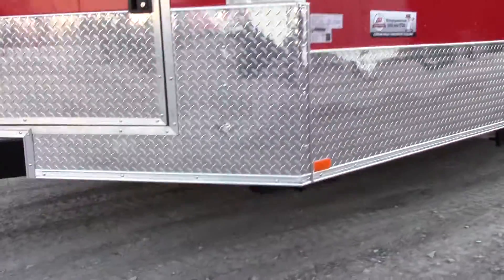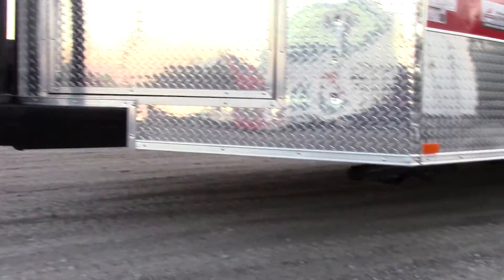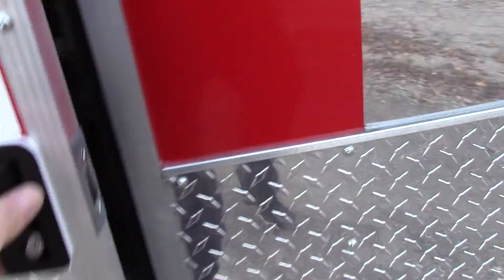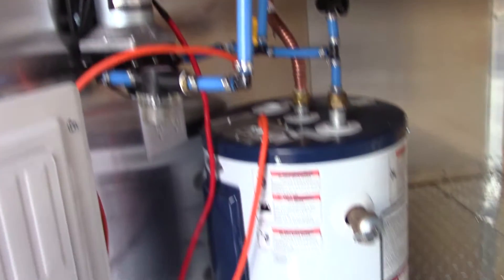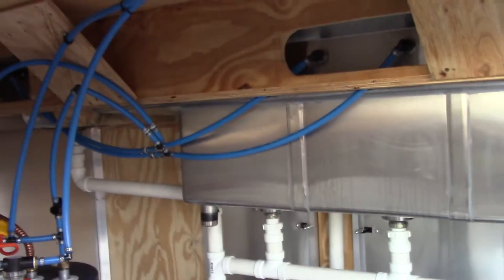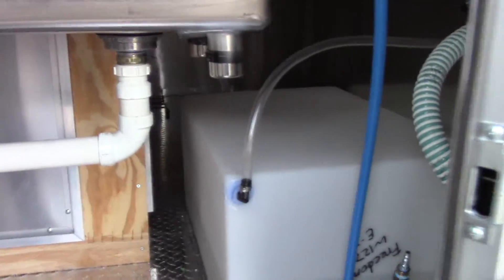We have crank jacks on the front for stabilization as well. We have our 36 inch by 36 inch access door, which gives you access to your 100 amp electric package as well as your 25 foot power cord that is a 50 amp. We have our cable hatch, our water pump, and our 6 gallon water heater. There is plenty of storage space under the sink area, and we have a 30 gallon fresh water tank.